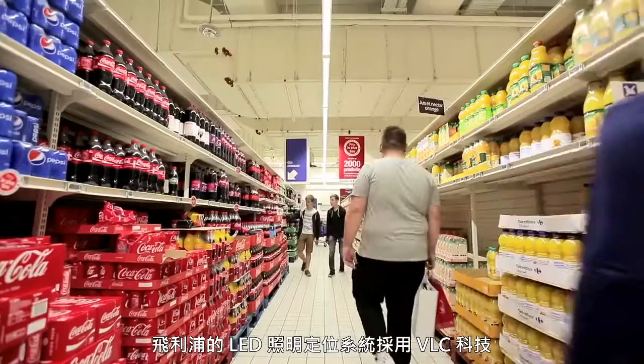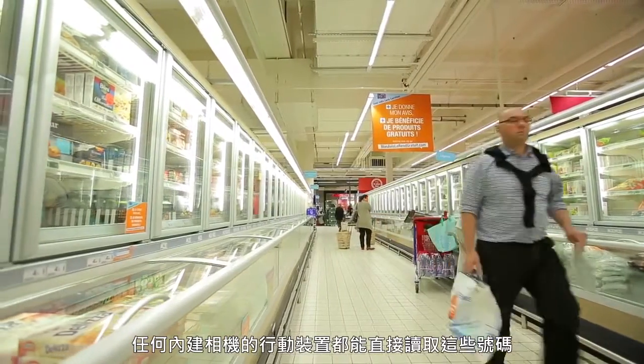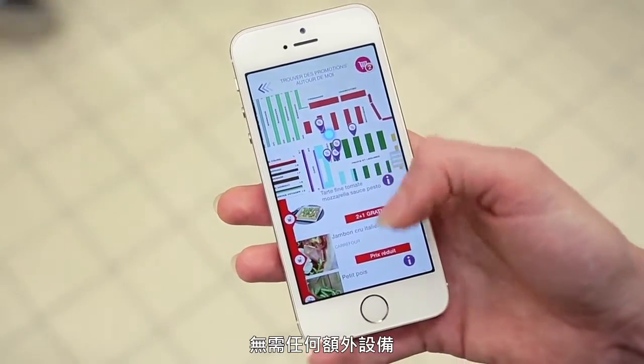The Philips LED fixtures installed in the store use VLC technology — visible light communication. Each luminaire sends out a unique code that can be directly detected by any smart device using a camera, without any additional device or accessory.